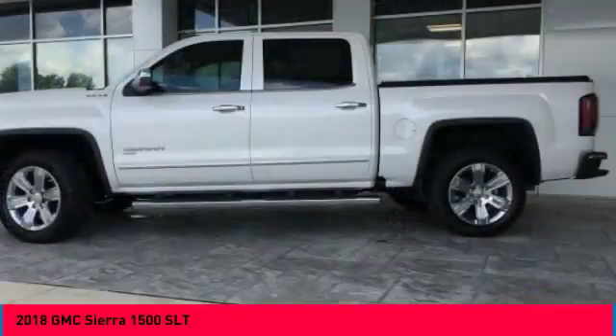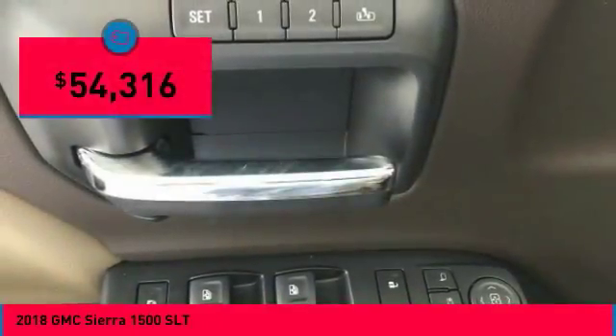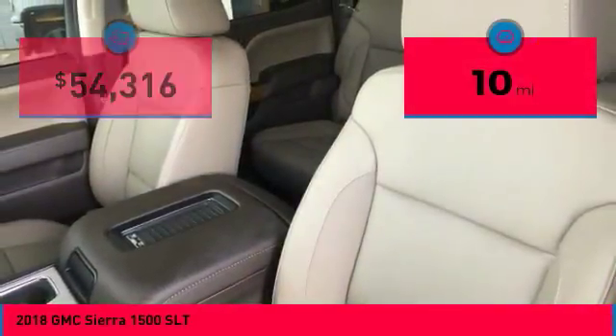Power and advanced technology can both be found in this fantastic truck, and it is priced below $55,000. This vehicle has less than 100 miles.